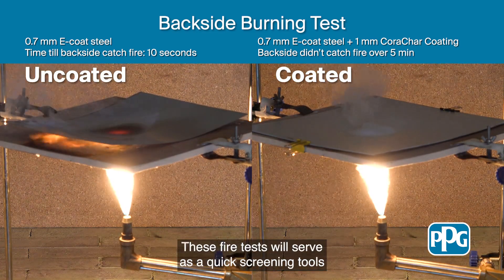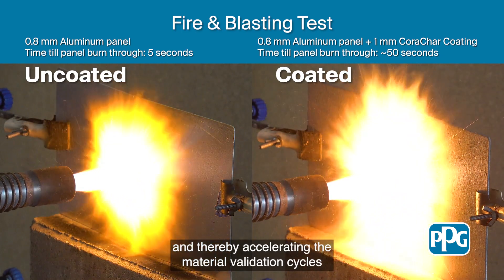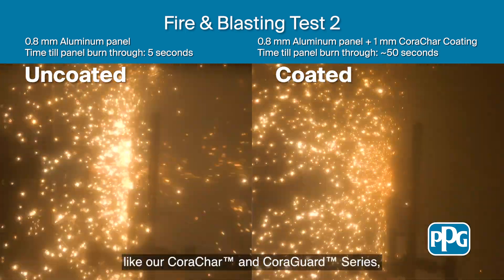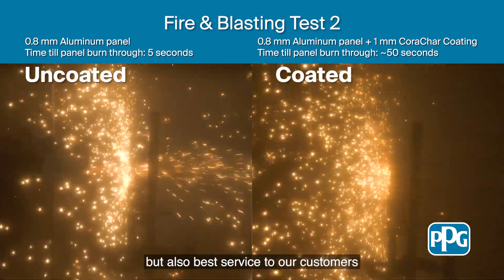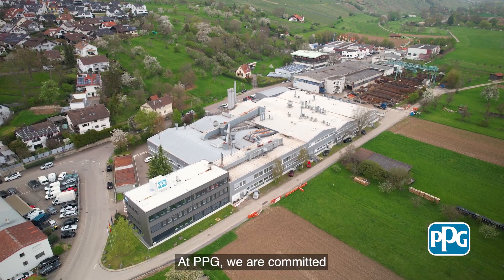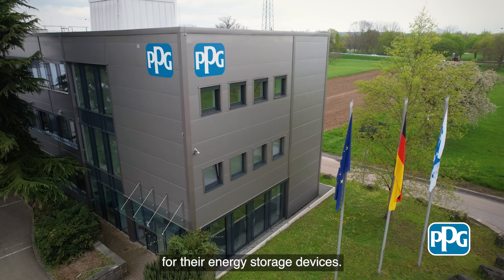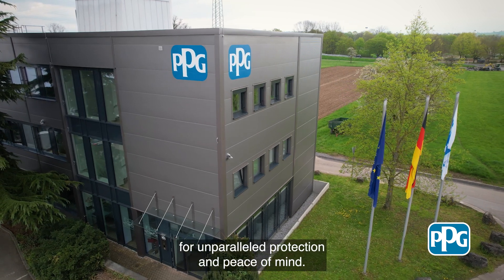These fire tests will serve as quick screening tools for fire protection materials, thereby accelerating the material validation cycles at EV customers. With this test setup, PPG is committed to offer not only the best products like our Korachar and Koragar series, but also the best service to our customers and eventually accelerating the EV industry. At PPG, we are committed to provide our customers with the most advanced and reliable fire protection solutions for their energy storage devices. Choose PPG's Korachar series for unparalleled protection and peace of mind.